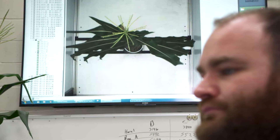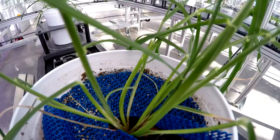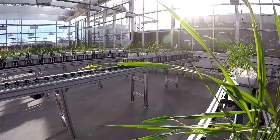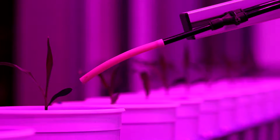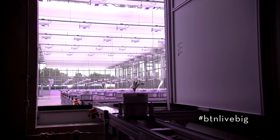We can see inside of the plant, kind of like an x-ray for plants. Everything here is automated — the watering, the lights, humidity, temperature. It's really rare for a university to have a facility like this. We're doing things that no other place has done.